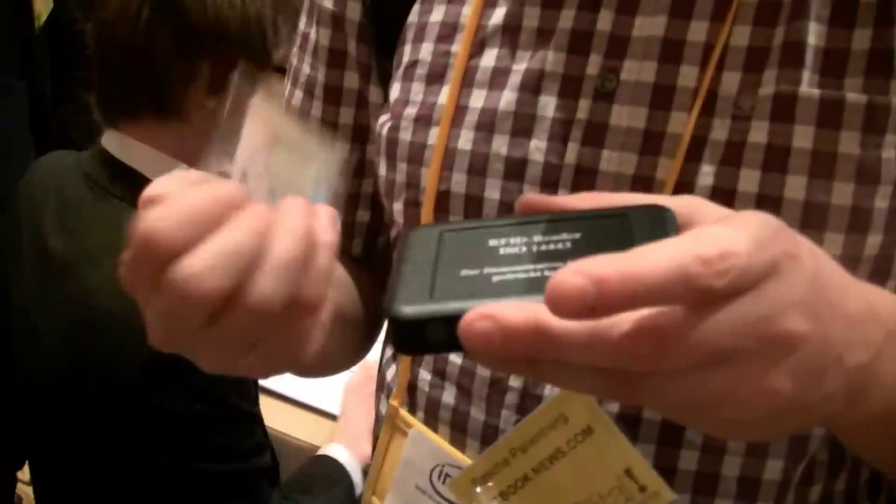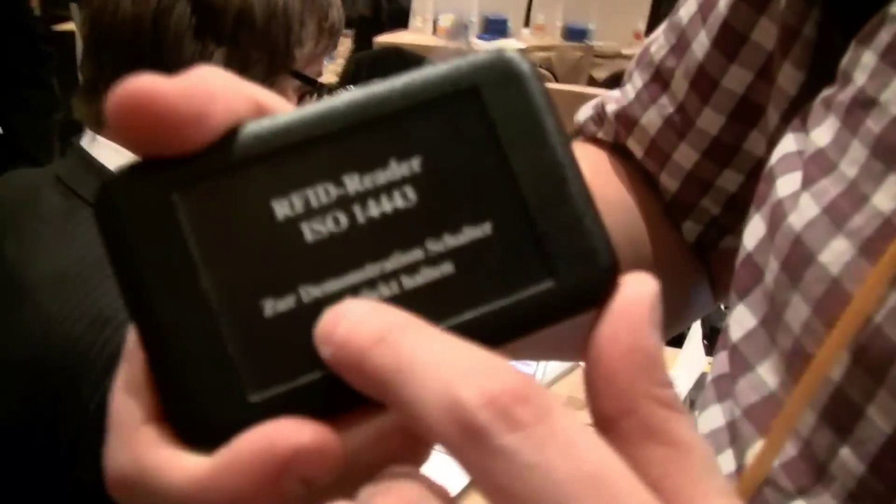Talking about IDs, RFID, readers, scanners, whatever. This is German, so maybe our German manufacturer is building this. But now, let's take a look at the future of ID cards.